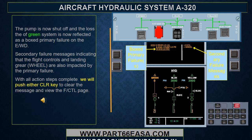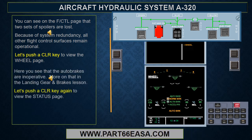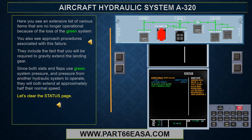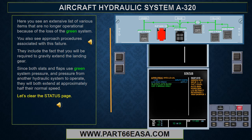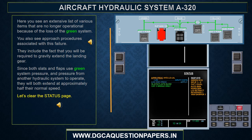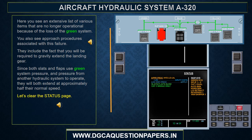Secondary failure messages indicate that the flight controls and landing gear are also impacted by the primary failure. On the flight control page, two sets of spoilers are lost. Because of system redundancy, all other flight control surfaces remain operational. On the wheel page, the auto brakes are inoperative. The status page shows an extensive list of various items no longer operational because of the loss of the green system, including the requirement to gravity extend the landing gear. Since both slats and flaps use green system pressure and pressure from another hydraulic system to operate, they will both extend at approximately half their normal speed.